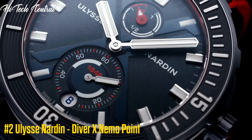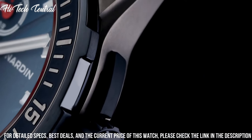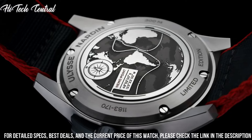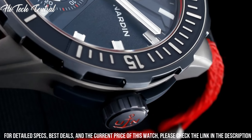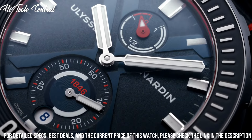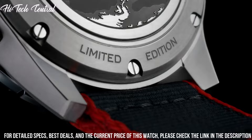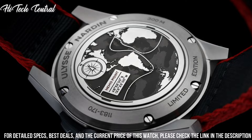Number 2: Ulysse Nardin Diver X Nemo Point. Dial type: analog, luminescent hands and markers, date display at the 6 o'clock position, two sub-dials displaying small seconds and power reserve indicator. Ulysse Nardin Caliber UN118 Automatic Movement with a 60-hour power reserve. Scratch-resistant sapphire crystal, screw-down crown, transparent case back, round case shape, case size 44mm, case thickness 13.1mm, bandwidth 22mm, tang clasp.